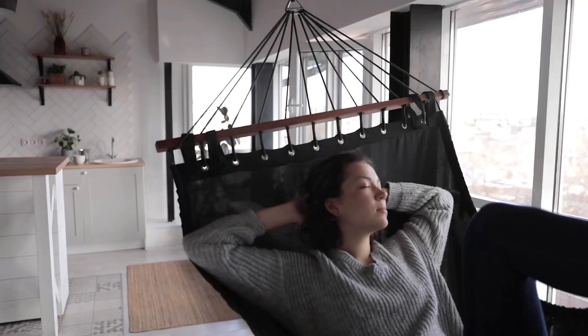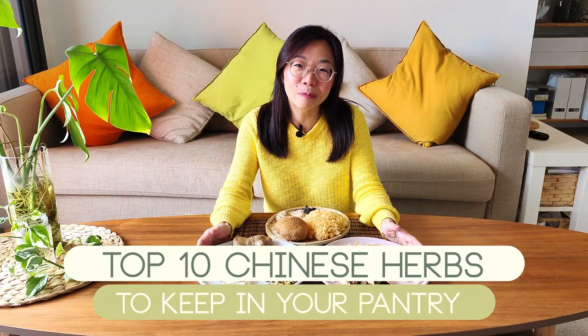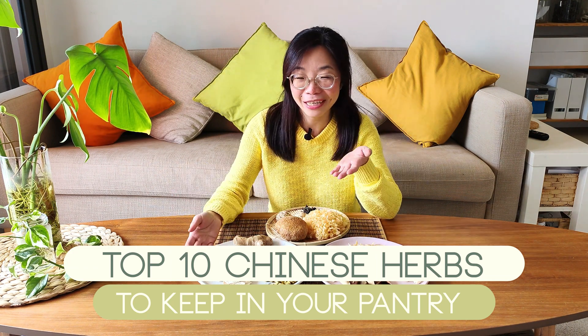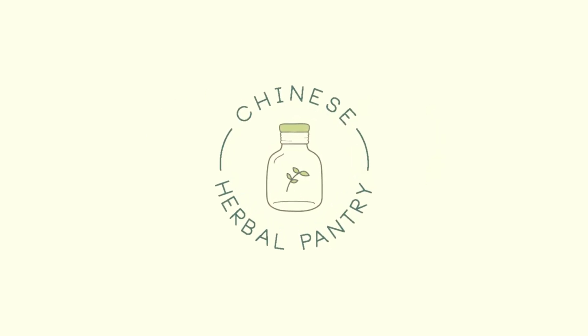Want to have a Chinese herbal pantry that you can go to whenever you need something to help boost your energy, relax you, help you sleep better, warm you up, clear heat, or relieve minor symptoms such as common cold in the early stage, dry cough, or dry mouth? In this two-part video series I recommend 10 herbs for your own Chinese herbal pantry. You learned the first five herbs in my last video, and today I'm going to explain the next five herbs.